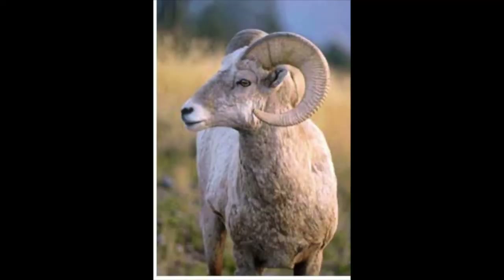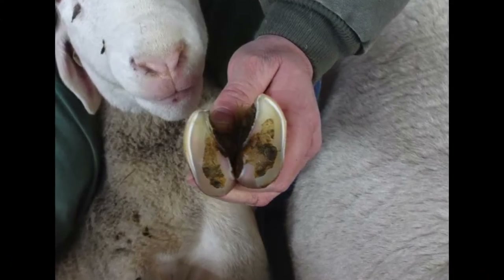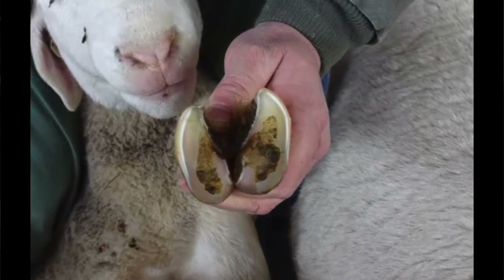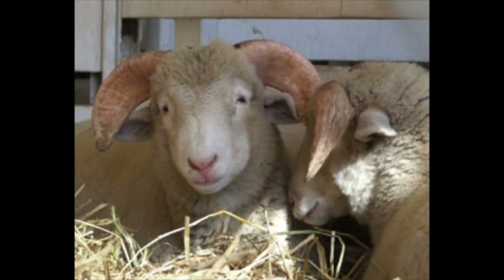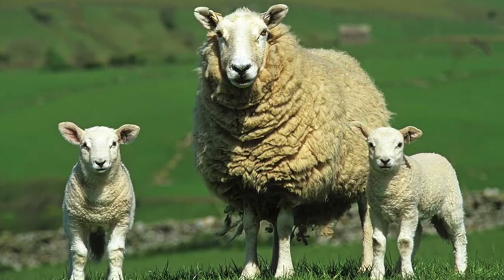A ram is a boy sheep and typically they have curved horns and longer fur — they won't have the curly fur that ewes have, and their hooves are split. Whereas ewes have shorter ears, and they often can have horns too, but their hooves are not split. Ewes are normally what you think of when you think of a sheep.